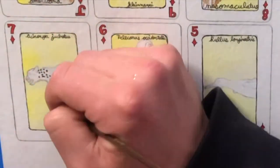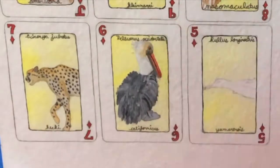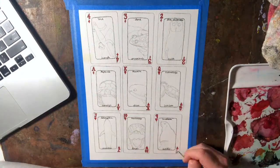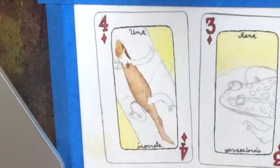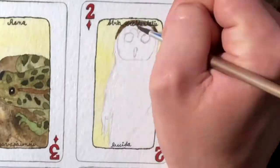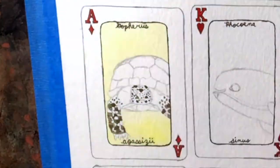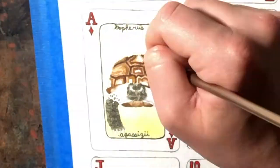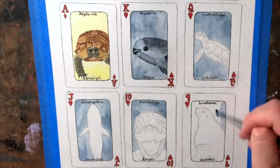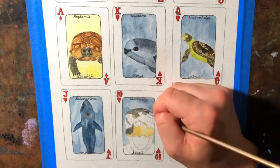You might also see the little words written above each card — that's the scientific name. So if you want to know the scientific name, that's written on the card as well. This project was originally created for my Drawing 2 class, but I figured I could take it to the next level and try to do some good in the world, create awareness, and help some animals — because we've got to take care of the earth.